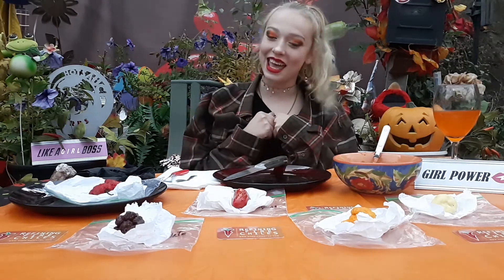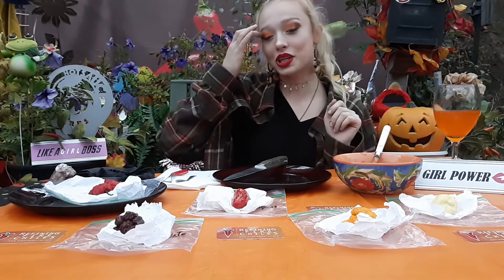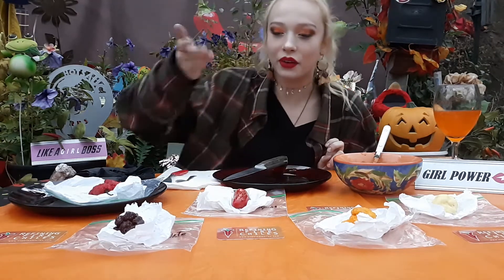We are here today with a great friend of ours, Jim Duffy from Refining Fire Chilis. He does an amazing job at growing — I mean, his plants are just beautiful. Look at how beautiful these are. They're gorgeous.